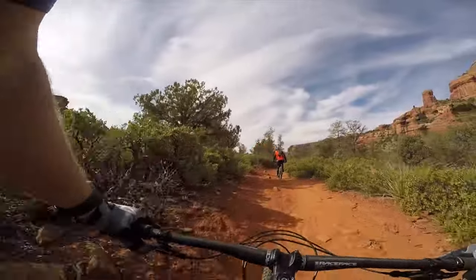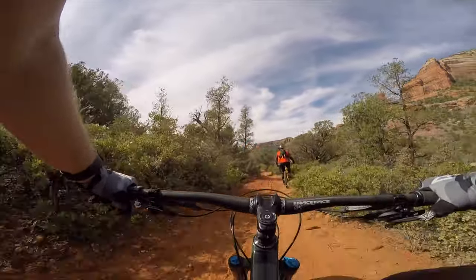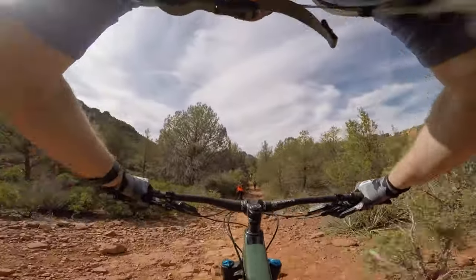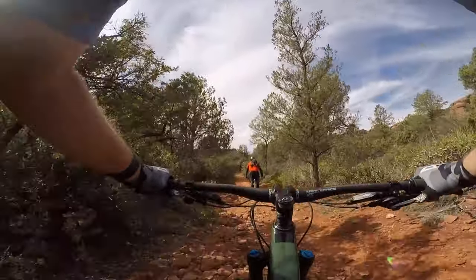This trail seems like it'd be fun once you've learned which line to take. Right here is near the end of Dead Man's Pass and we're headed back to Mezcal.